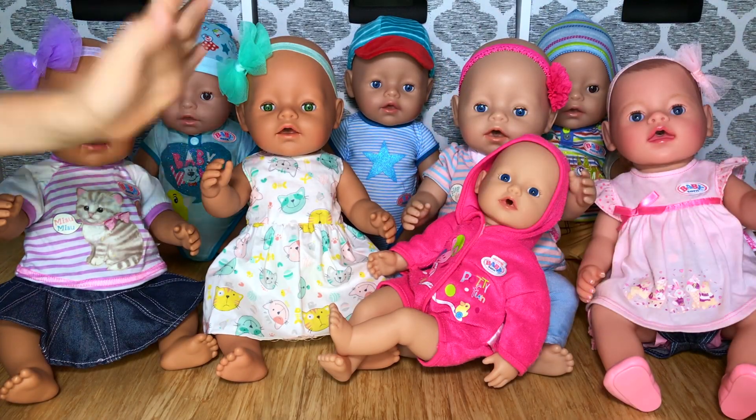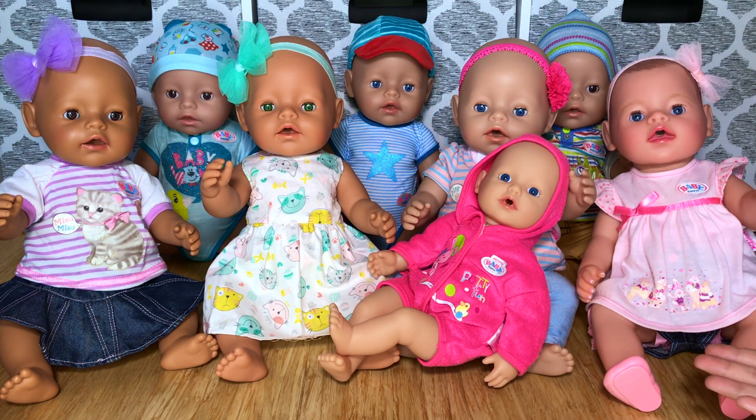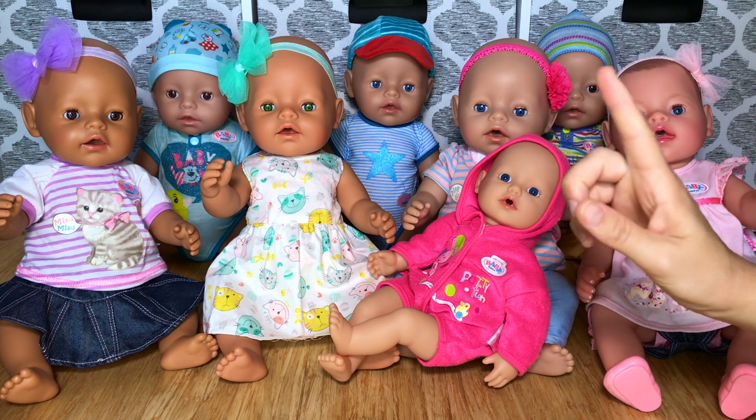Aloha everyone! Today I'm here with Skye and all of our baby born dolls because it's our updated baby born collection video. But we have one more surprise for you so don't go away.